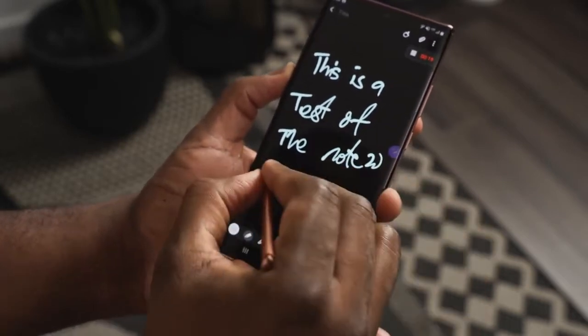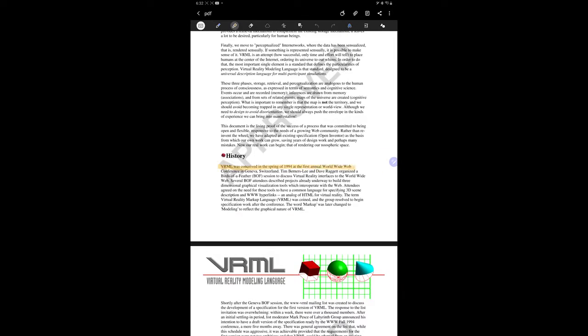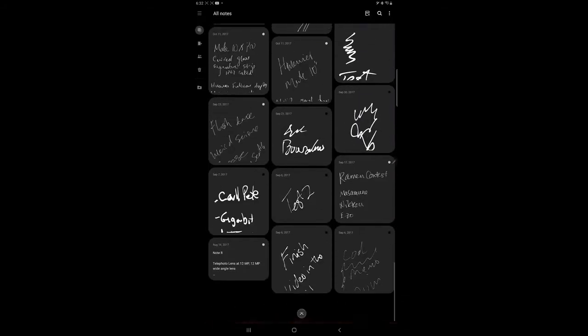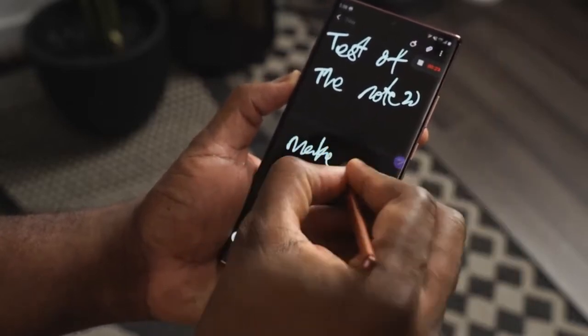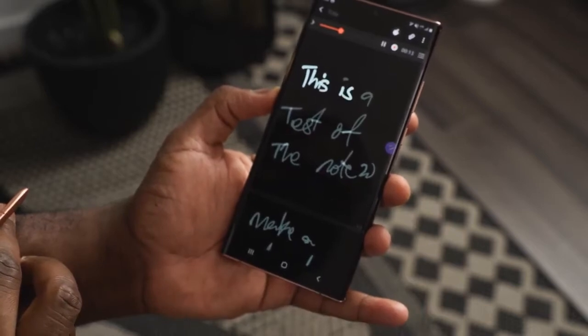Some of those new S-Pen features include things you can do with S Notes — you can import PDFs and make annotations to them, which is great. You also have the ability to sync across all your Samsung devices that support S Note, and you can work in collaboration with other people. You can also jot down notes and memos at the same time.